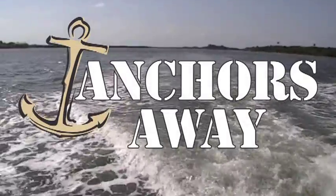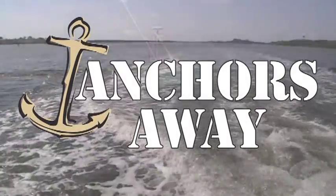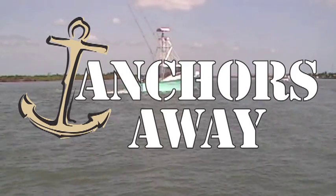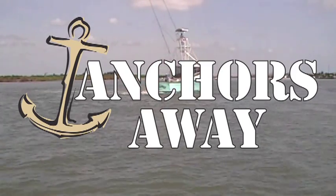Want your next production to make a splash? Then your ship has come in with Sound Ideas Series 12,000 Anchors Away Sound Effects Library.